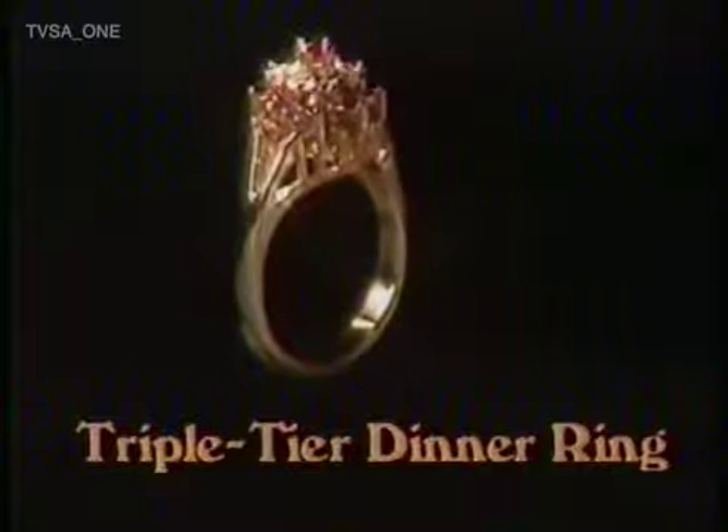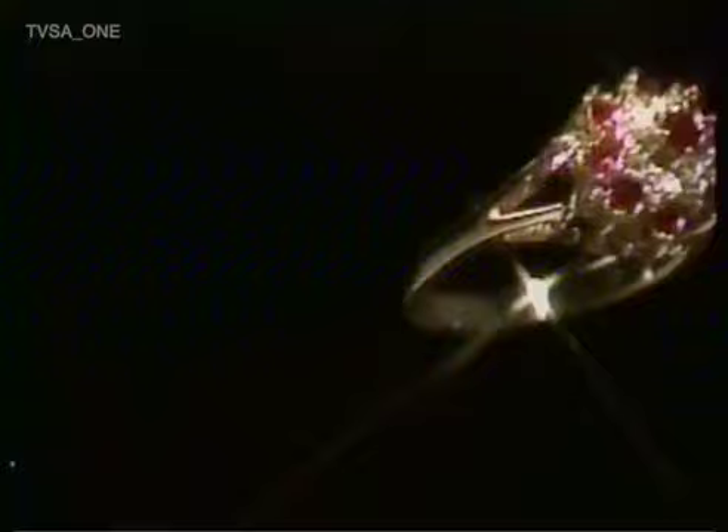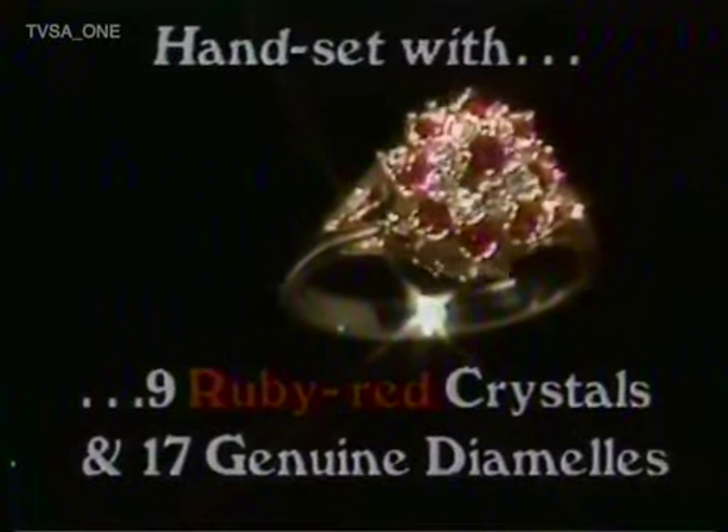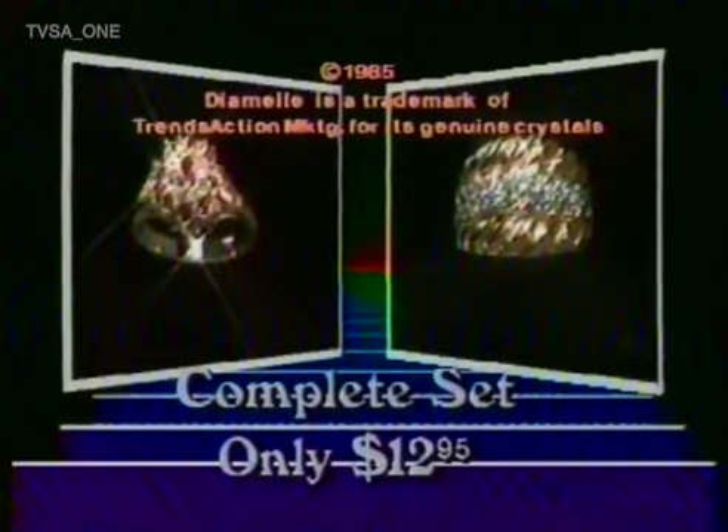But wait, there's more. If you order promptly, you'll also get this beautiful triple-tiered dinner ring at no extra cost. It's handset with nine ruby red faceted crystals plus 17 genuine diamels. Yes, you get both for the unheard-of price of $12.95.